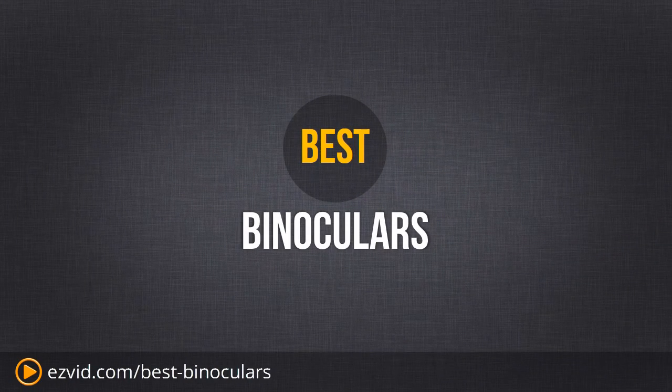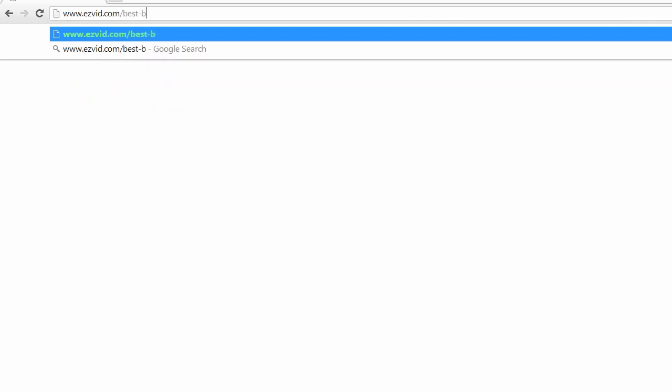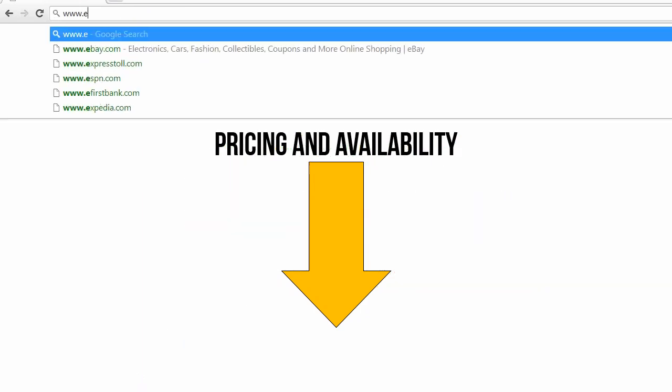It's time to check out the very best binoculars that you can buy. Go ahead and open up EasyVid.com/best-binoculars to get all the information in this review and all the pricing and availability. You can also get pricing and availability using the links directly beneath the video.